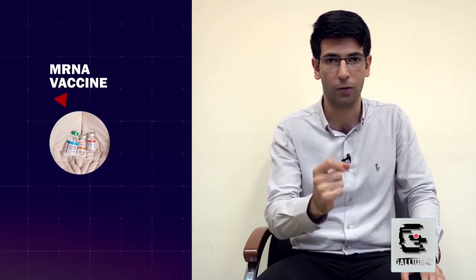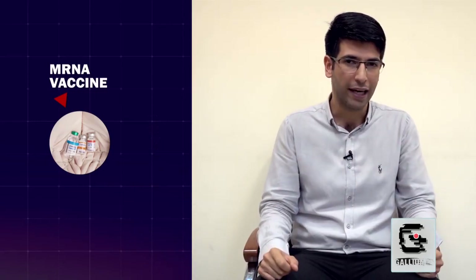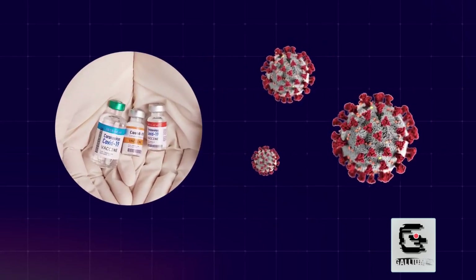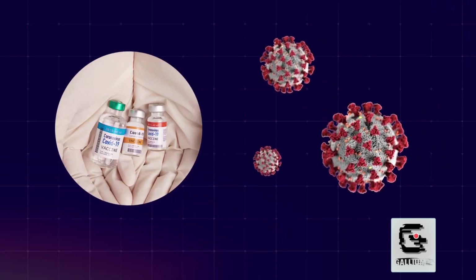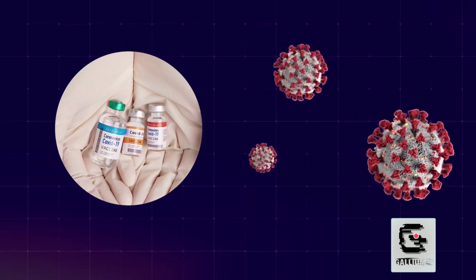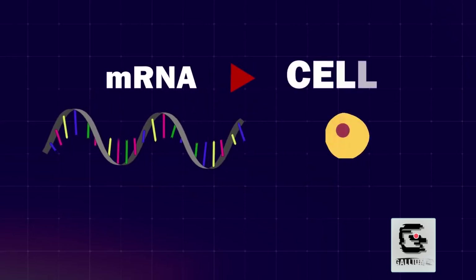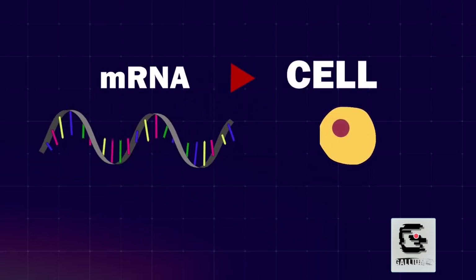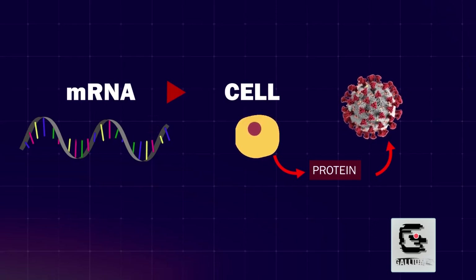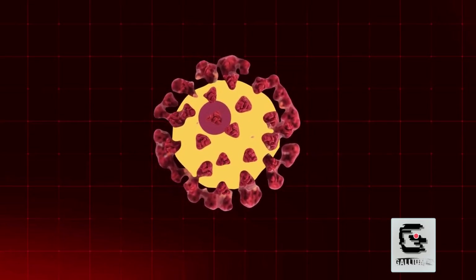In a COVID mRNA vaccine, we have the code to produce the spikes on the surface of the coronavirus — those spikes you've seen in images of the virus. We give this code, the lab-developed mRNA, to the cell, and the ribosomes use it to produce the spike proteins. Once these spike proteins are produced, they attach themselves to the membrane of that same cell.